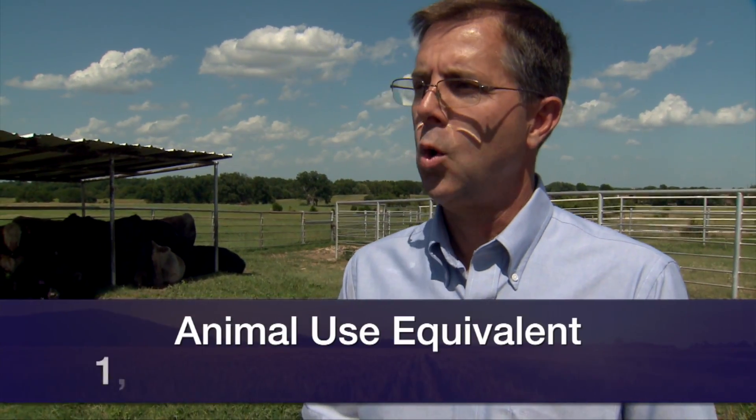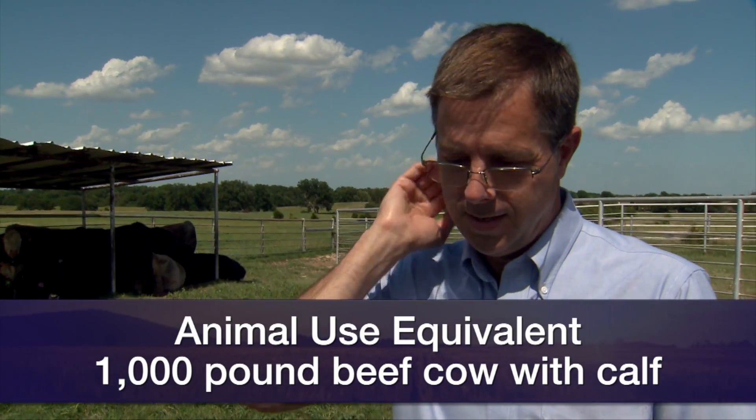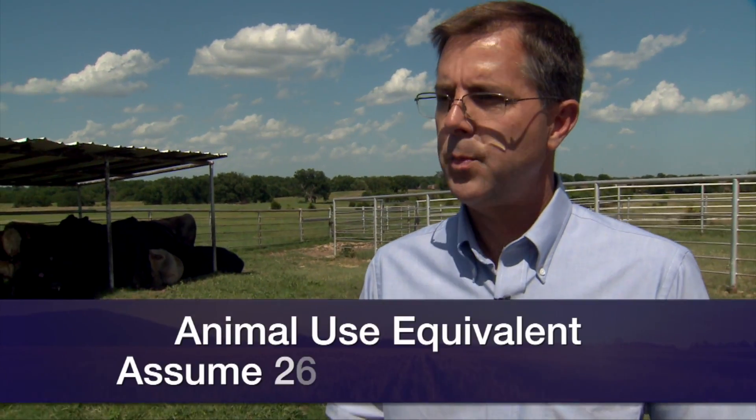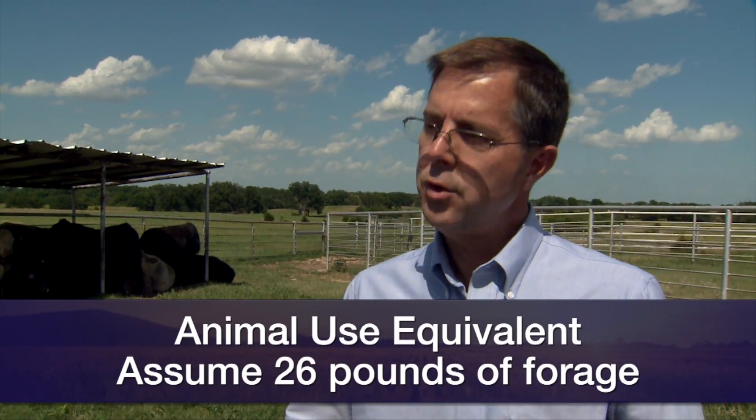A long-term standard that was accepted many years ago and still is the standard — it might make you giggle — is that the standard animal use equivalent is based on a 1,000 pound beef cow, which we don't have too many of in this country these days. That standard assumes that on average throughout the year, that 1,000 pound cow will consume about 26 pounds of forage. So if people know those two values, they can eventually get to a good estimate of what their animals will consume.